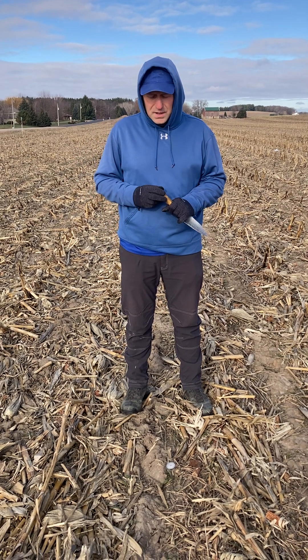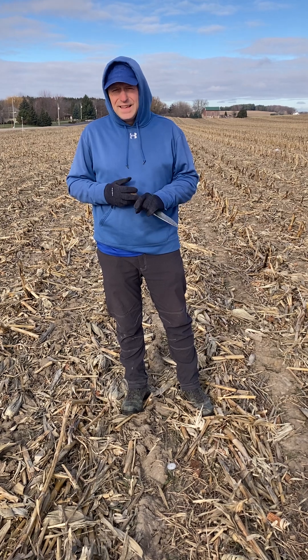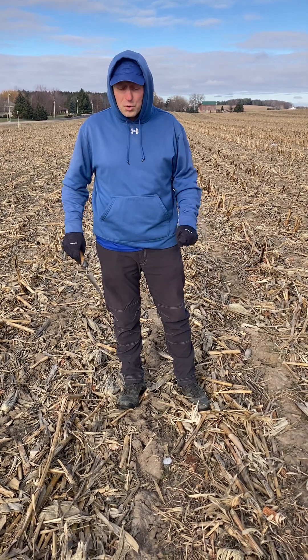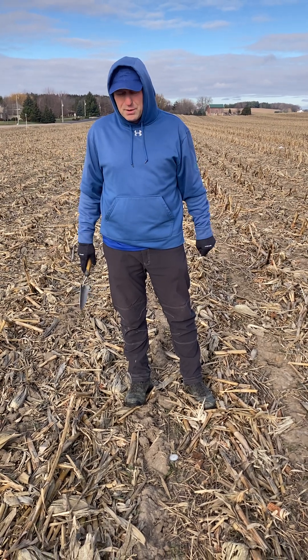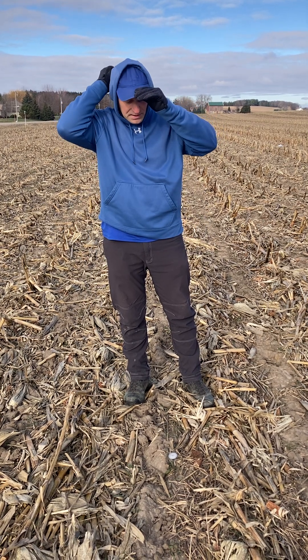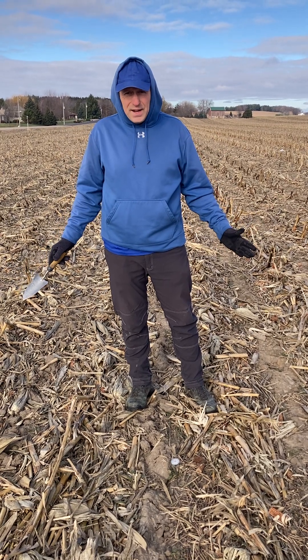We're here doing our report. The rye is about three inches in height — didn't grow much from where it was two weeks ago when we reported. Outside temperature right now is 29 degrees and our soil temperature is at about 30 degrees, so it is a little bit warmer, but the ground itself is still frozen. We got about three inches height of the rye.